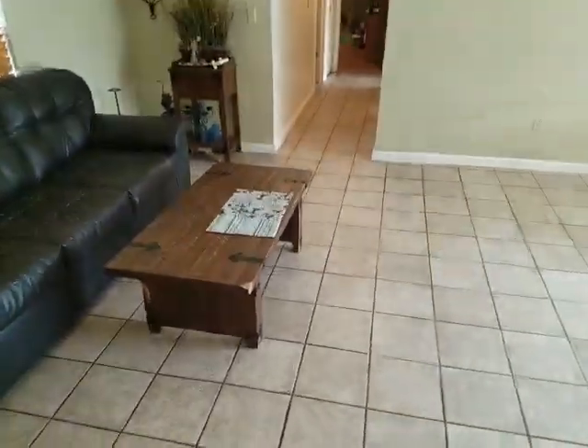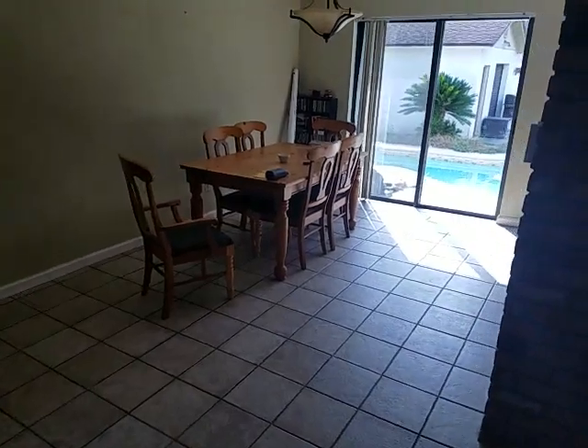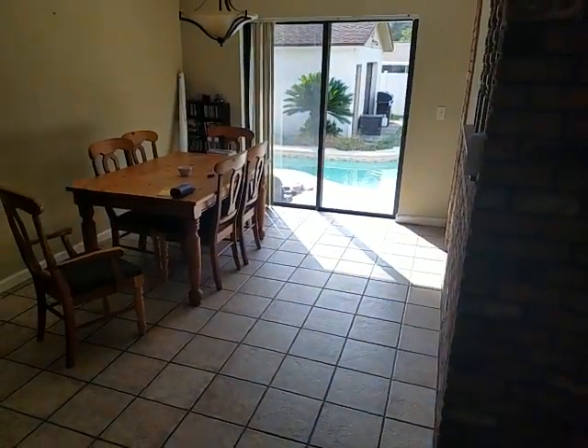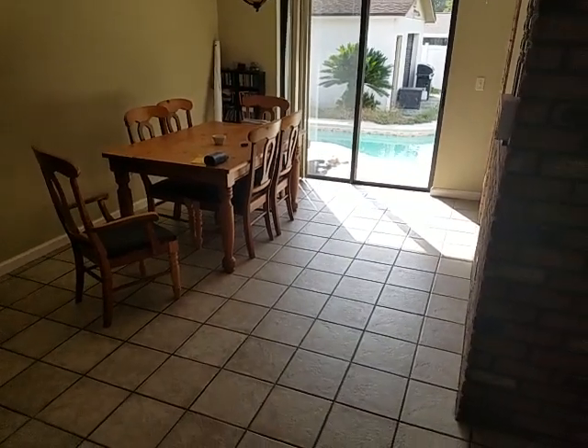We're going to wrap right back around into the main living room and the dining room. You can see approximately what you can fit in there — they have a six or eight top table with plenty of room to spare.